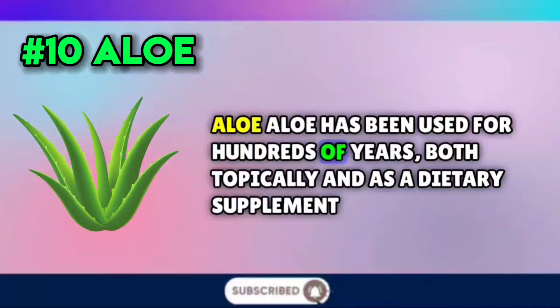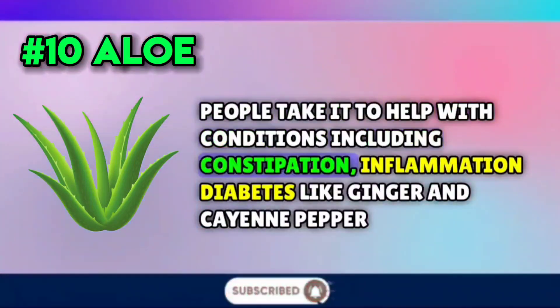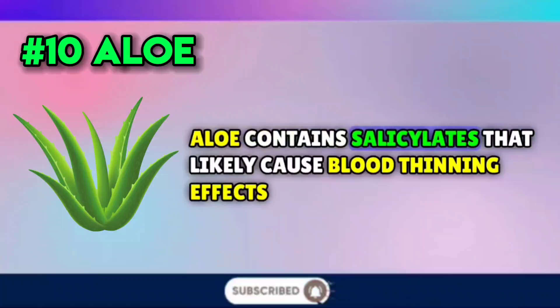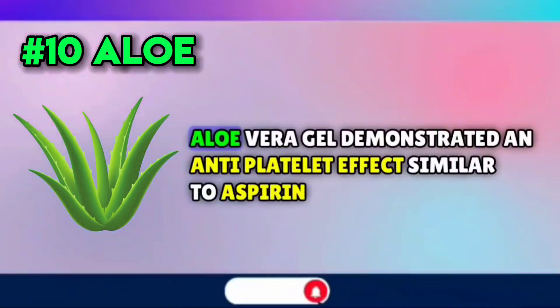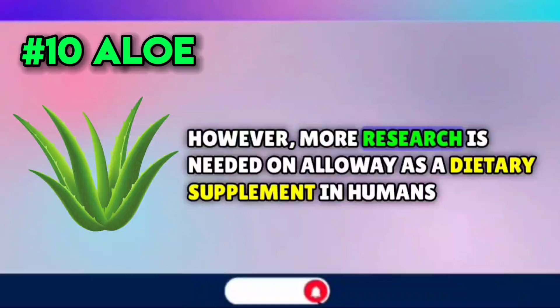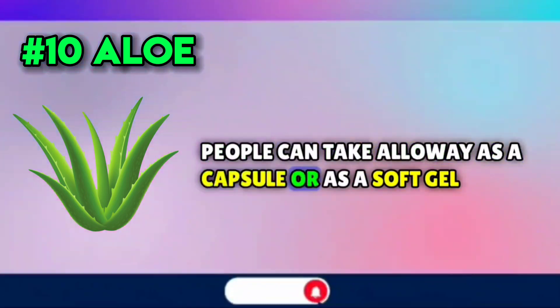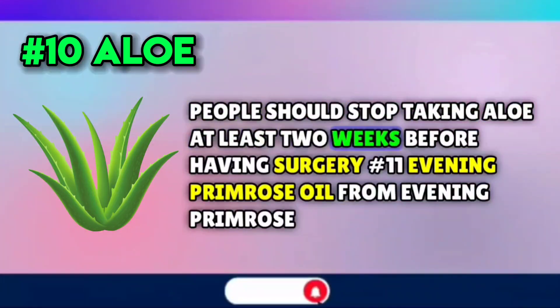Number ten: aloe. Aloe has been used for hundreds of years, both topically and as a dietary supplement. People take it to help with conditions including constipation, inflammation, and diabetes. Like ginger and cayenne pepper, aloe contains salicylates that likely cause blood-thinning effects. One 2020 study in the Professional Medical Journal found that, when added to blood in a laboratory, aloe vera gel demonstrated an antiplatelet effect similar to aspirin. However, more research is needed on aloe as a dietary supplement in humans. People can take aloe as a capsule or soft gel, and should stop taking it at least two weeks before having surgery.